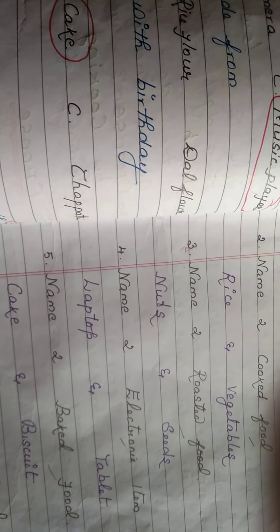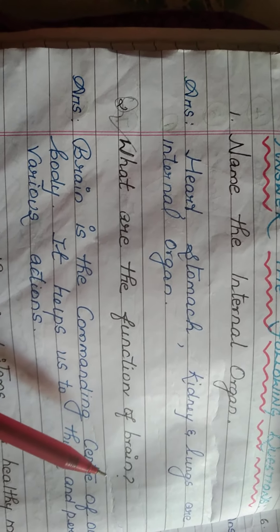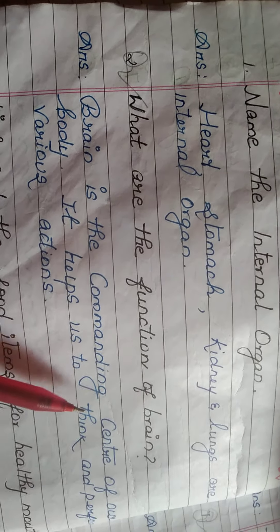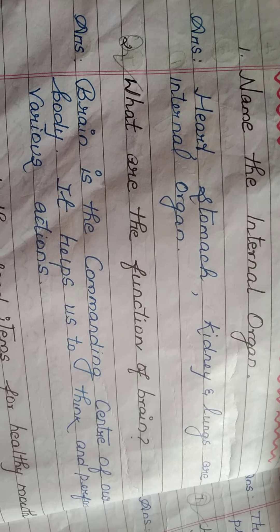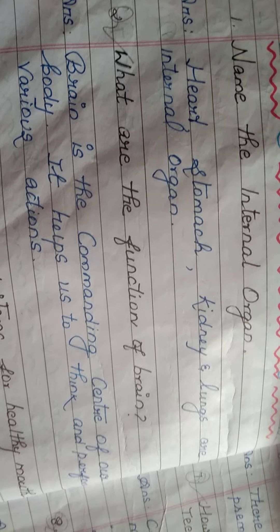Question and answer, first lesson: what are the functions of the brain? The brain is the commanding center of our body. It helps us to think and perform various actions, giving commands to our whole body — for hands, legs, ears, eyes, mouth — chewing food, hearing sound — everything is commanded by the brain.